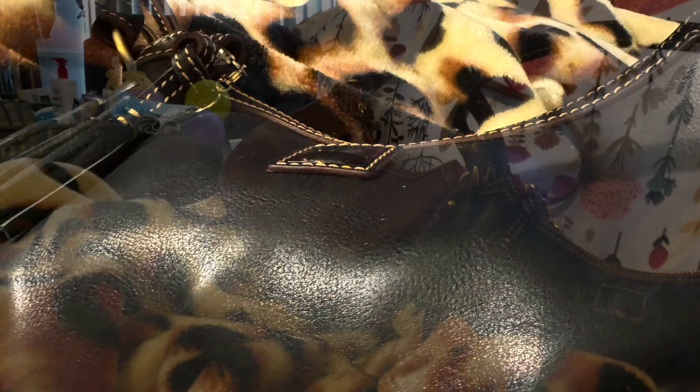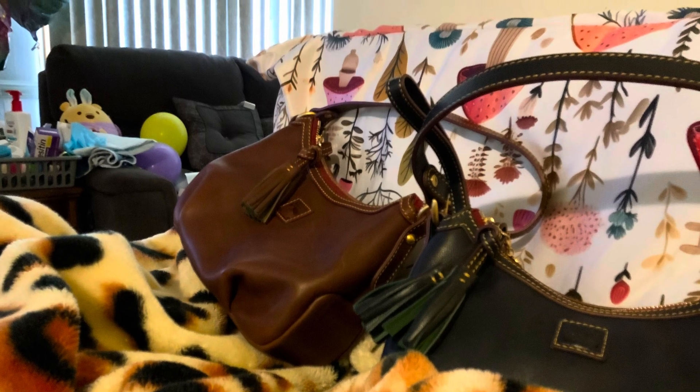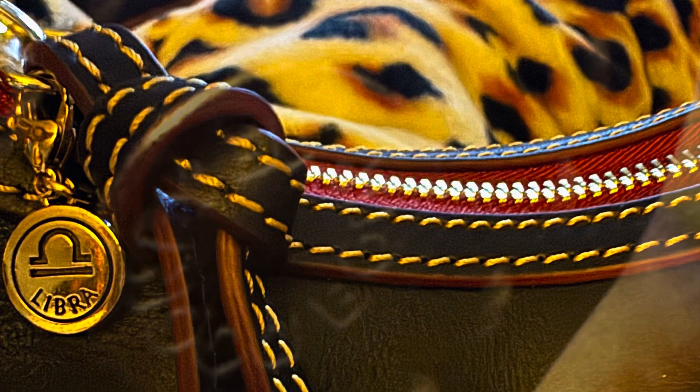This is the close-up view of the navy Poochie, and there's the chestnut — it finally arrived a week later. I was happy to have them both in my hospital bed so I could look at them, smell them, and pet them. Here's the inside grommet — it says Dooney and Bourke. The little details on this bag are fabulous. This is the bottom of the bag; it doesn't have feet, but I'm not worried about it.